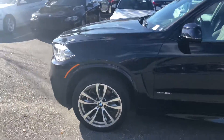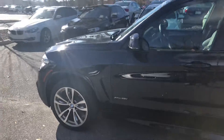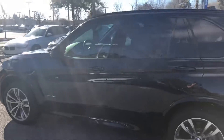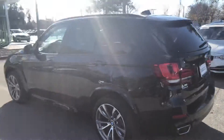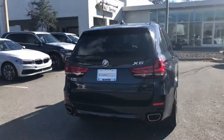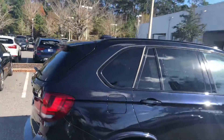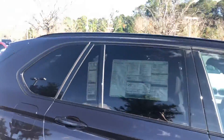This is an M Sport model, so you've got your 20-inch M Sport wheels. M Sport exclusive color, carbon black metallic. We've also got a front and rear M Sport bumper body kit. Gives the X5 a more aggressive stance. Black high-gloss shadow line window trim on the outside around your windows.